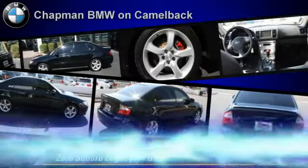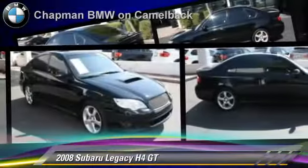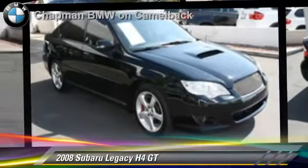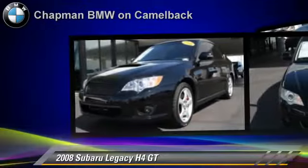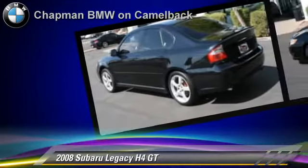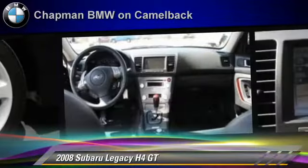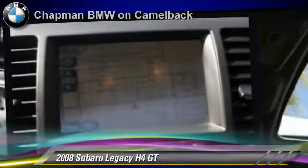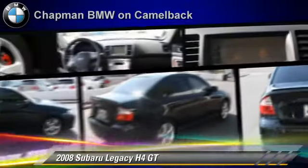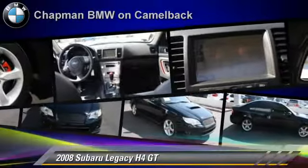The 2008 Subaru Legacy. Powered by a 2.5-liter 4-cylinder engine with a 5-speed automatic transmission, this vehicle gets up to 24 miles per gallon. This Subaru features powered door locks, power windows, and all-wheel drive. Safety features include side airbags, traction control, and ABS.